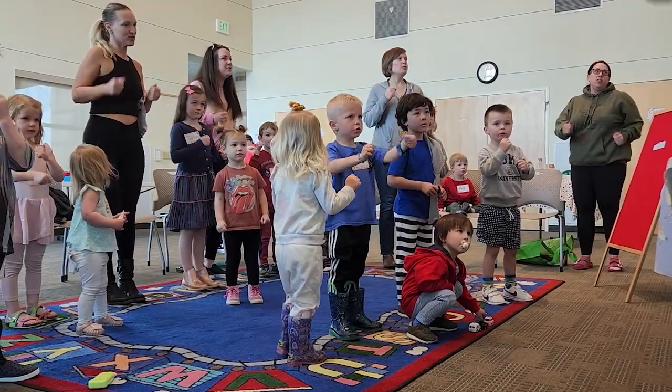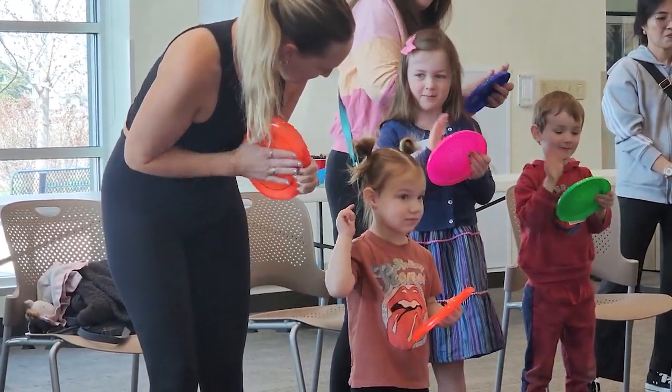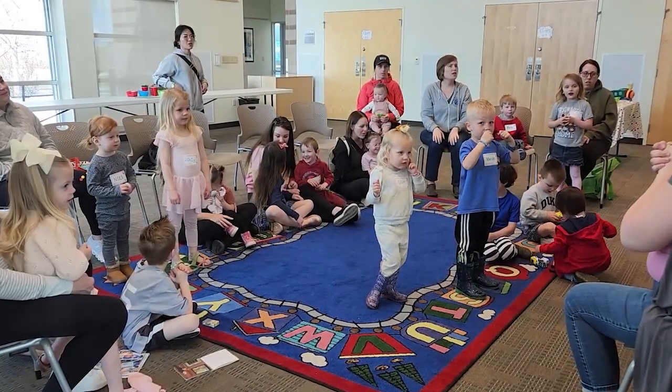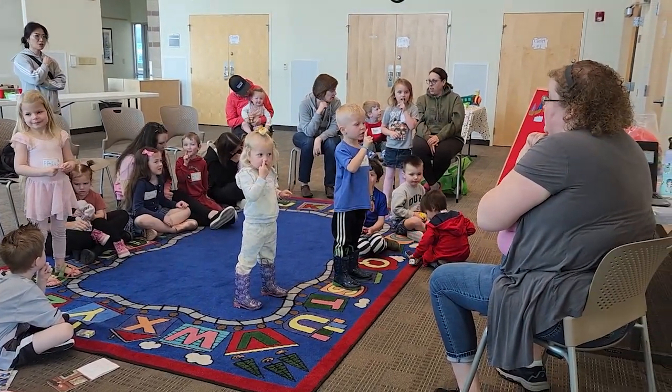A lot of our Storytimes also incorporate singing and rhyming and even sometimes aspects of like writing fun. All these skills together help the kids to kind of build the early steps to reading. Like when we do finger plays, it kind of helps them to get rhythm in a story.